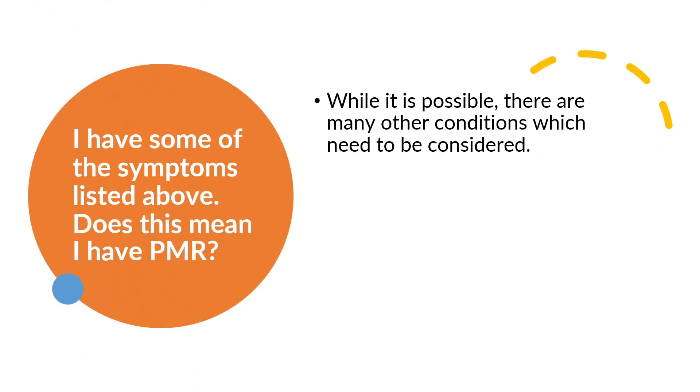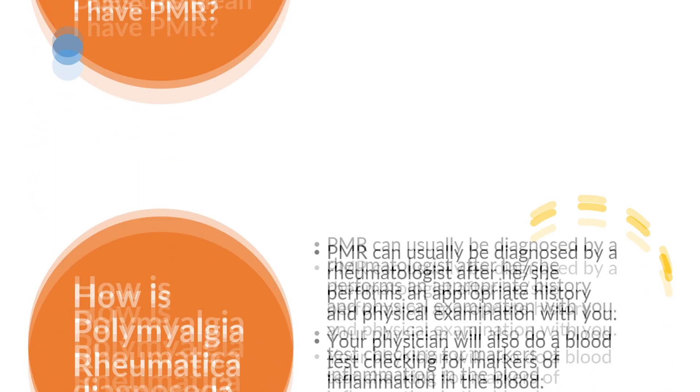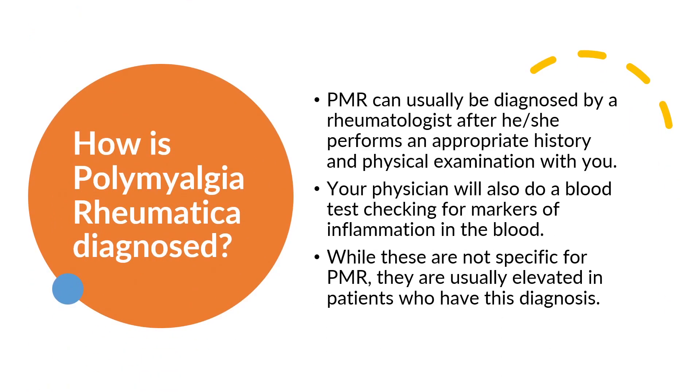If you have some of the symptoms of PMR, does it mean you definitely have it? While it's possible, there are many other conditions which need to be considered. PMR can usually be diagnosed by a rheumatologist after he or she performs an appropriate history and physical examination with you. Your physician will also do a blood test checking for markers of inflammation in the blood. While these are not specific for PMR, they are usually elevated in patients who have this diagnosis.